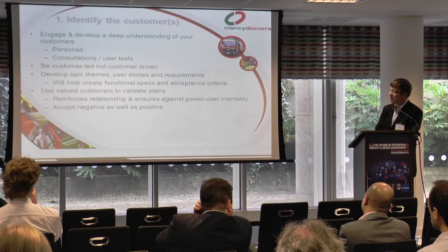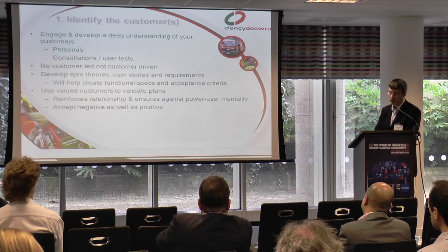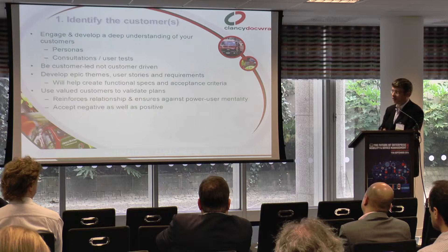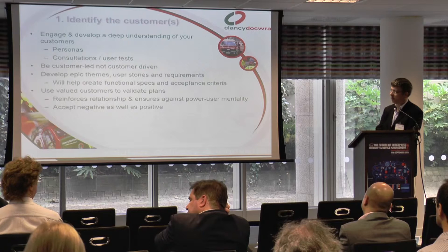Be customer-led, not customer-driven. Essentially, deliver what the customers need, not what they tell you they want, because often those are different things. An example from the gambling industry: the feedback we had was don't put any cross-selling of other gambling products on your main screen because we don't want to see it, we never use it. And yet in our tests, 70% of people were clicking through and using other things. So listen to your customers, but also follow your own instincts.